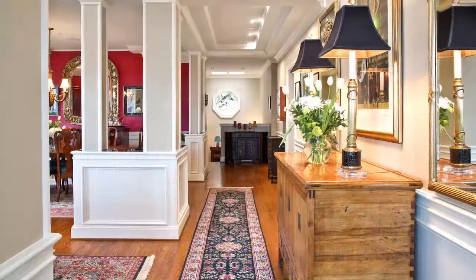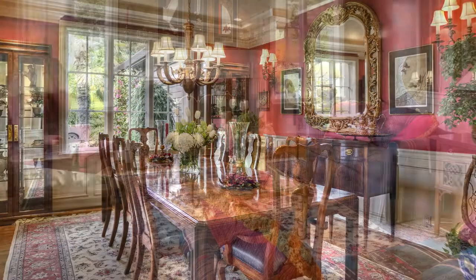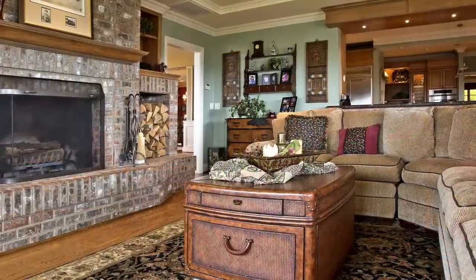The entertaining space flows seamlessly from the entry and dining rooms to the living room and great room with chef's kitchen.